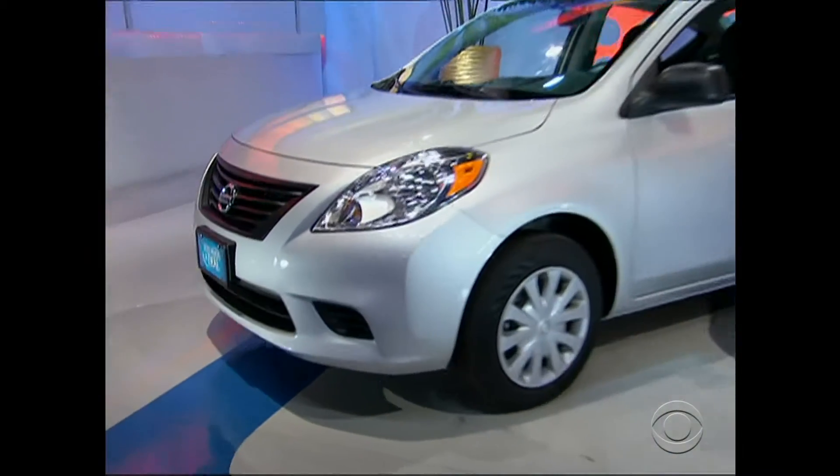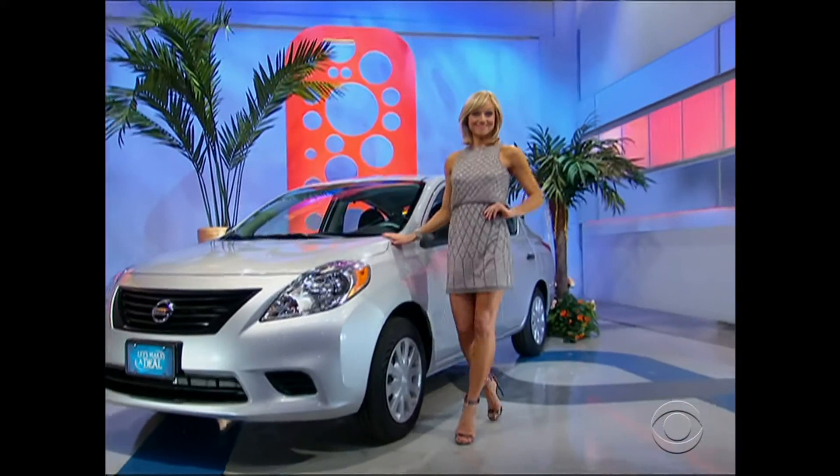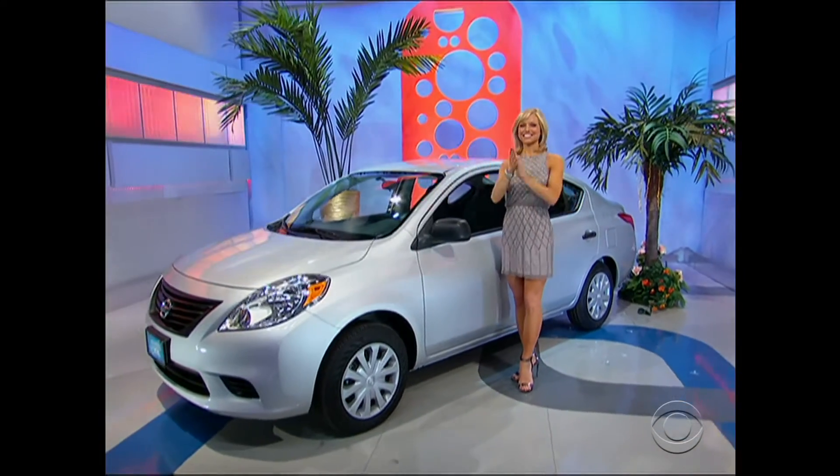This 2014 Versus Sedan featured a 1.6-liter double overhead cam engine, a 5-speed manual transmission, and speed-sensitive electric power steering. This deal is worth $12,800.